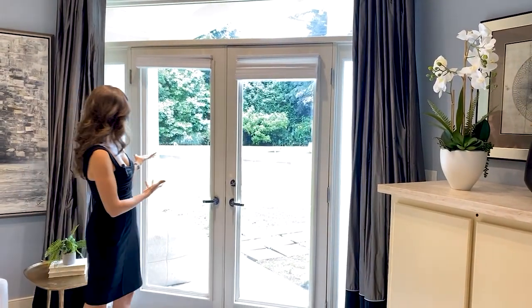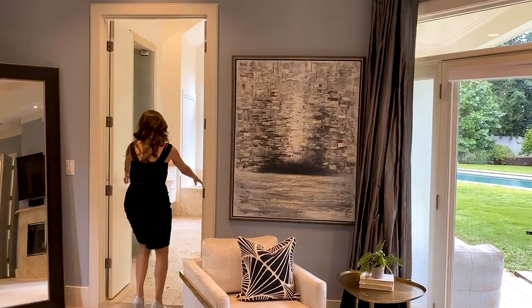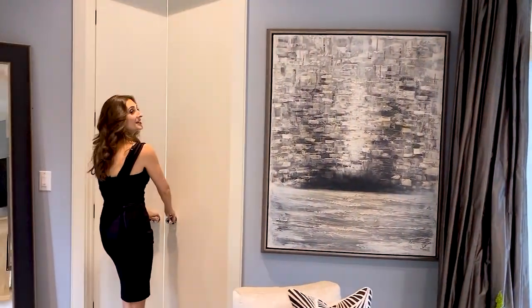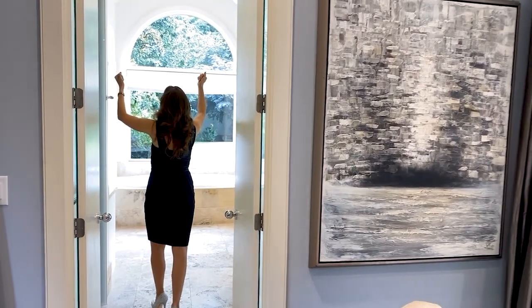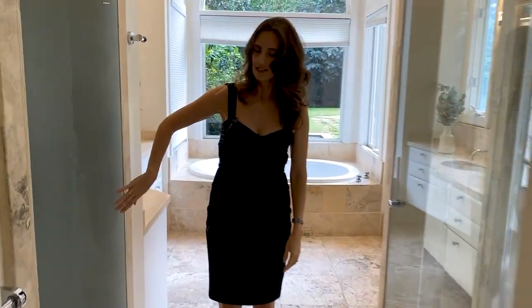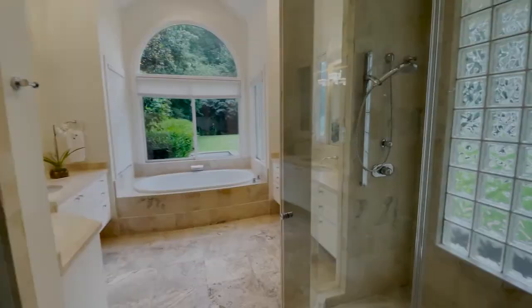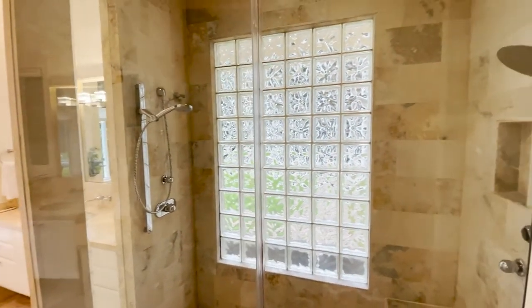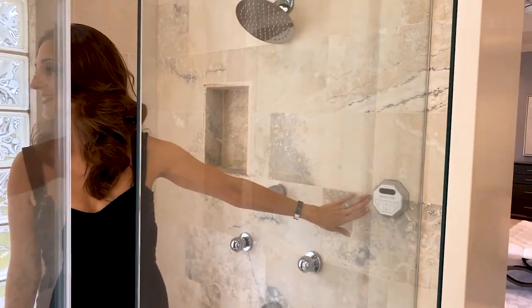Moving into the primary bathroom — again, I love this. It's so grand with dual doors as you walk in. You have a separate water closet on your left, and then if you swing over to the other side, you've got this incredible spacious walk-in shower. It's a great amount of space — I love the bench seat, and you'll notice you actually have a steam option. I would love to take a steam shower — that sounds amazing.